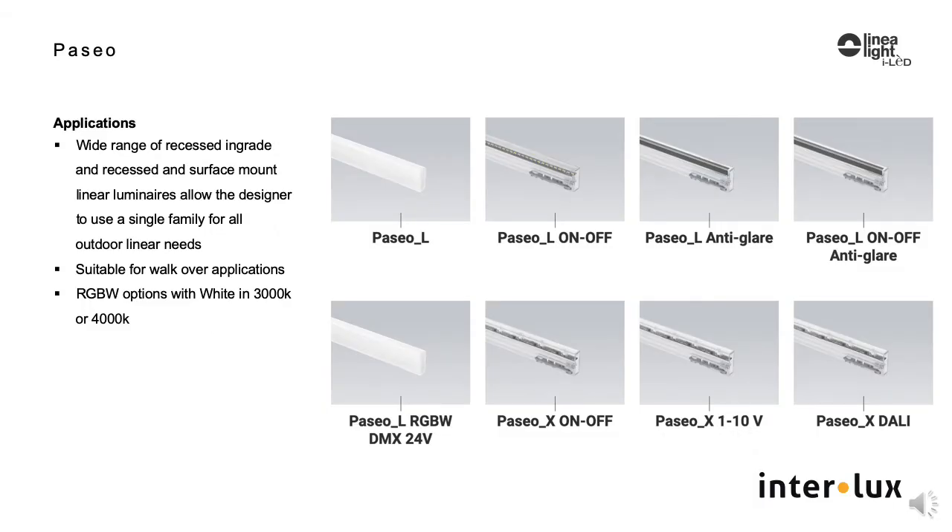With suitability for walkover applications, you can also choose your white LED color in the RGBW models — either 3000K or 4000K — and they have integral drivers in the RGBW choice.